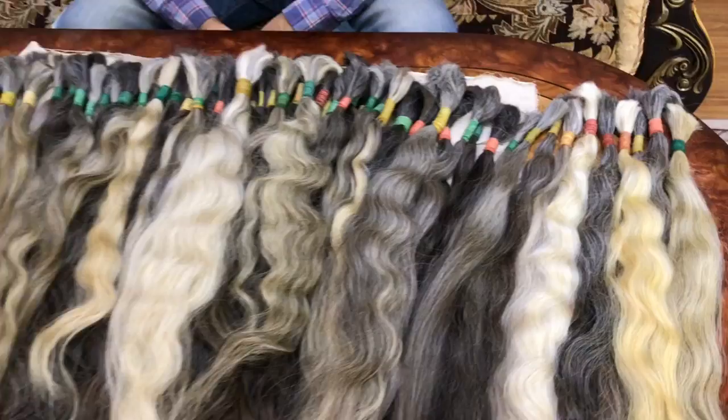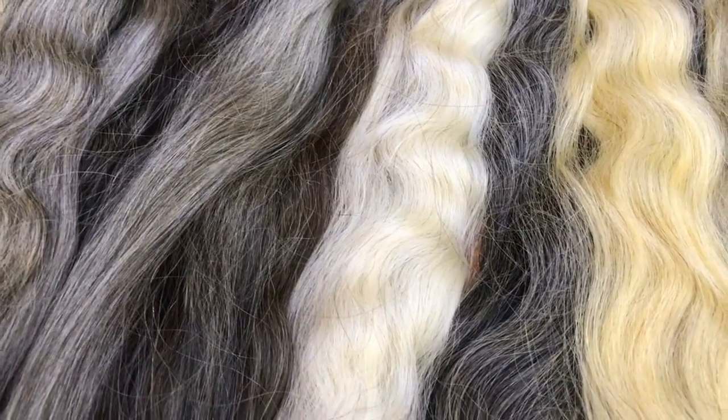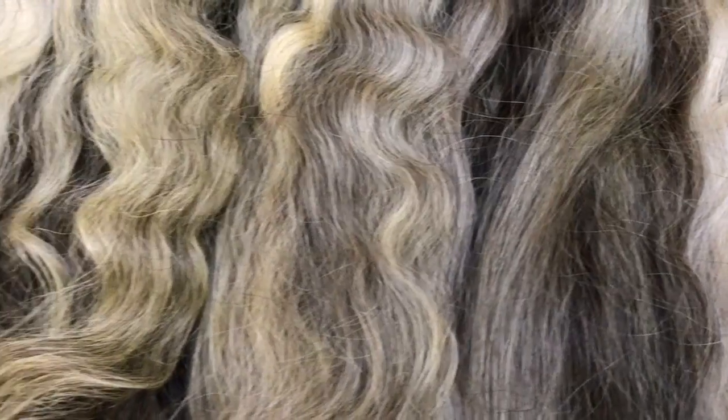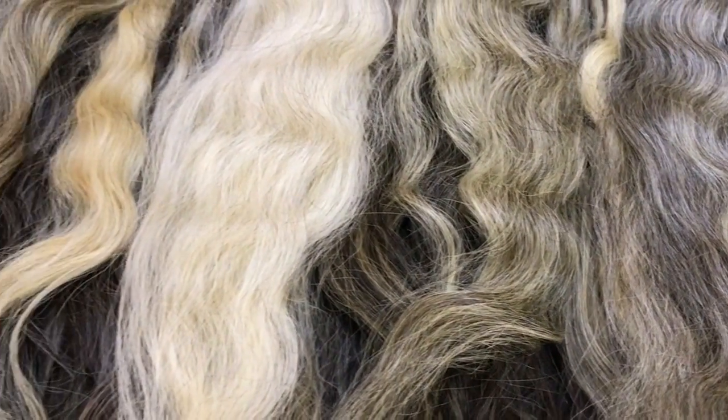As you see, some of the hairs are wavy, some of the hairs are slightly wavy, some of the hairs are straight. All hairs are virgin, uncolored, natural gray hairs.